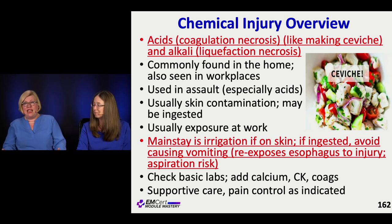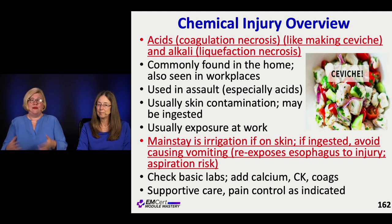They may need scopes to look and see what kind of damage was done. In these types of cases, you may check basic labs. You may think about calcium in terms of the chelation that can happen. Their CK may be involved, their coagulations — and we're going to give them supportive care and pain control.